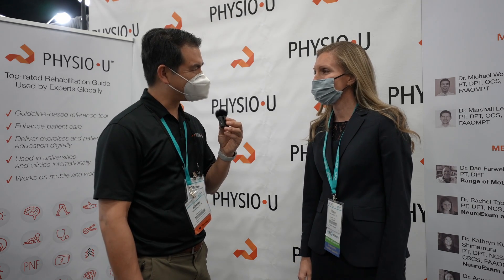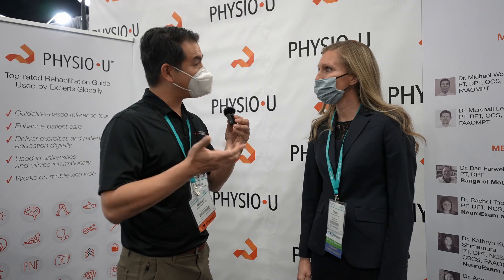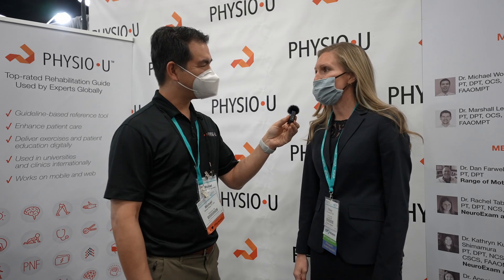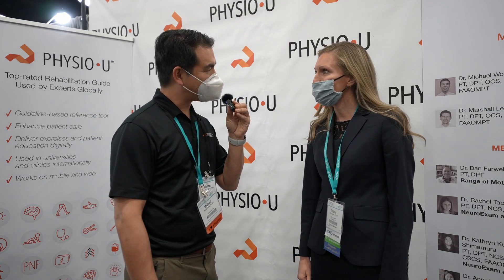Hi Tiffany, thanks for coming by the booth. Could you tell us a little bit about where you're from, what's your name, and what school you teach at? Sure, my name is Tiffany Barrett and I'm an assistant professor at UNLV and I teach the orthopedic content. Awesome, and how have you used PhysioU in your classroom?